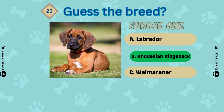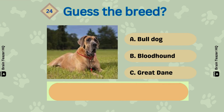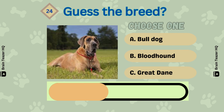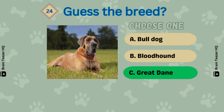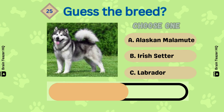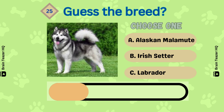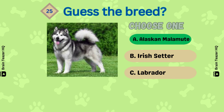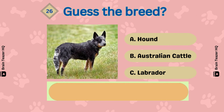Rhodesian Ridgeback. Next breed — correct, Great Dane. Can you guess this correctly? Alaskan Malamute. Guess the breed.